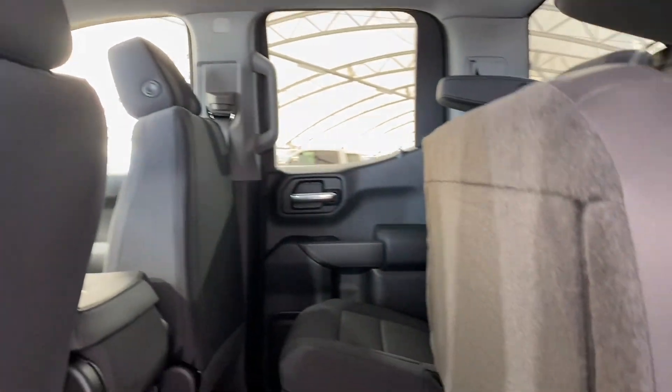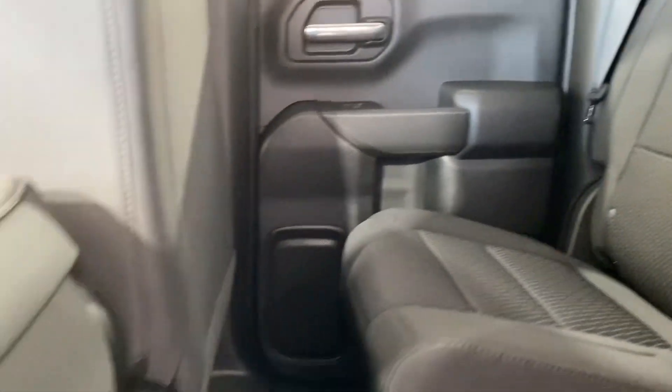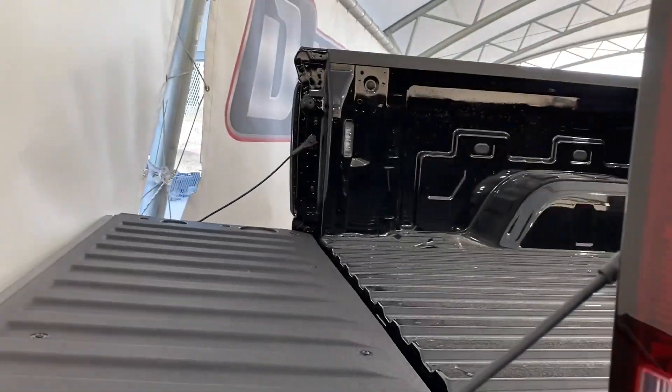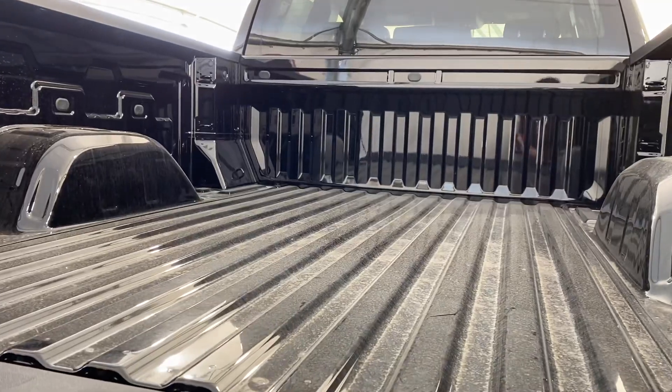Taking a step on into the back, you can see how spacious it really is back there. You can fit tons of stuff, and some features for the rear passengers include some vents. One more step into the back reveals just how big that cab really is.